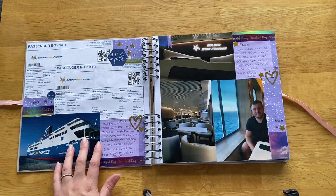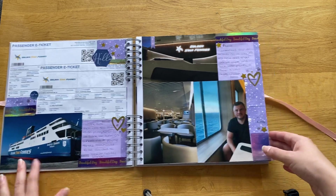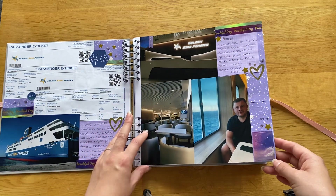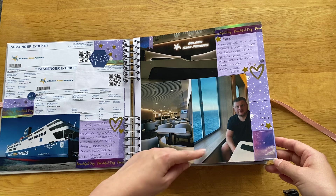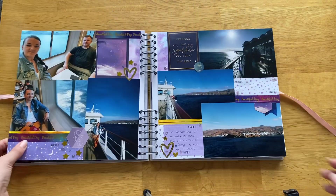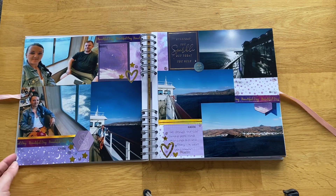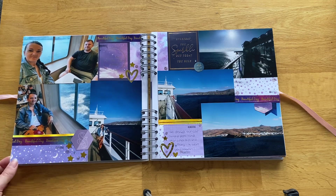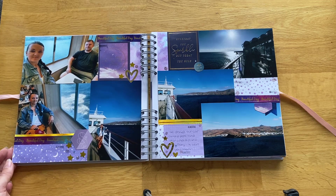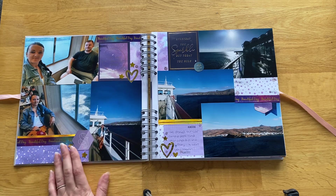We got on that ferry at 8:45, and it was only half an hour so we got in about quarter past nine. This was just the ferry going out — I took a picture of the front desk and the seating area; it was very modern. We just sat there and watched the sea. I think we bought some bits for a little breakfast — not loads because we knew we were going to go out for brunch — but probably a coffee just to have whilst we were waiting.